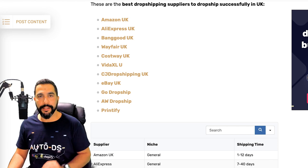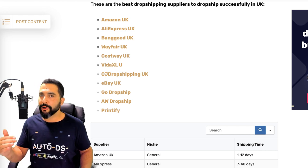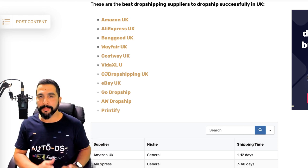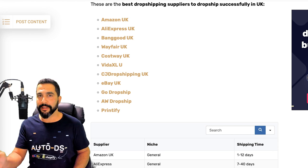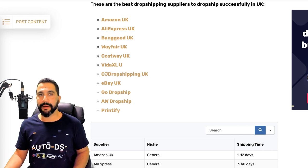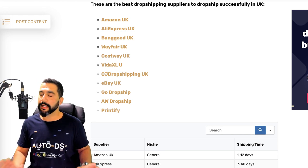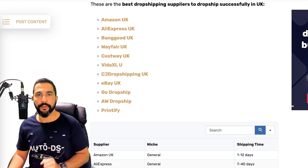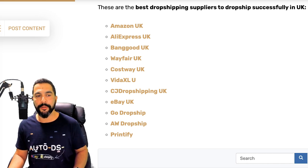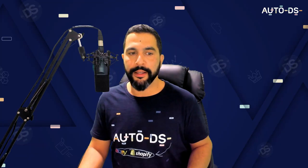Some of the best Shopify UK suppliers include: Amazon, AliExpress, Banggood, Wayfair, Costway, Vita, Excel, CJ Dropshipping, eBay, Go Dropship, AW Dropship, and Printify. The last three — Go Dropship, AW Dropship, and Printify — have warehouses in the UK but are not supported by AutoDS. The rest are supported in AutoDS. Keep in mind some are retail dropshipping suppliers and others are wholesale dropshipping suppliers — each comes with its own considerations.